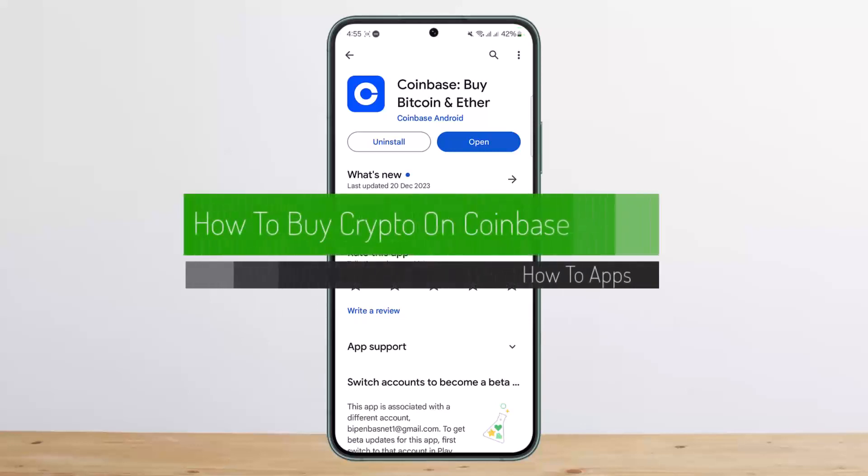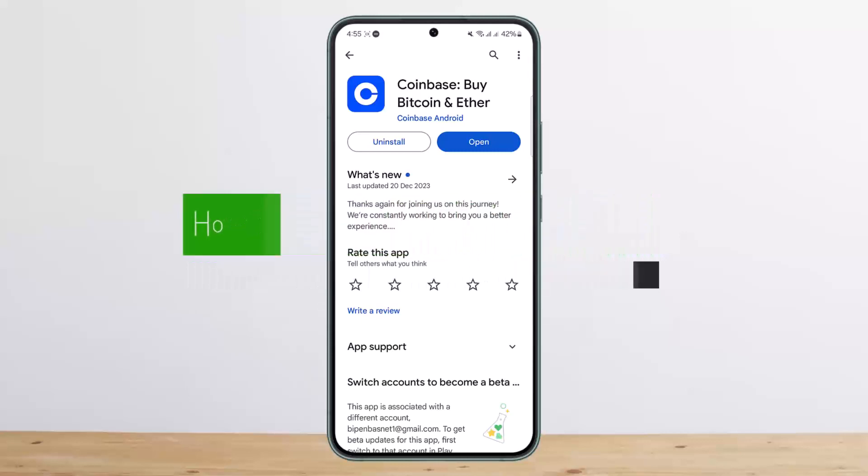How to buy crypto on Coinbase. Hello everybody, welcome back to my channel. This is me Pippin Basnet and today I'll guide you on how you can buy crypto on Coinbase. The process itself is quite simple and quite easy.